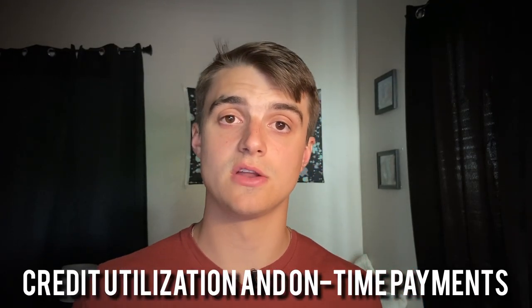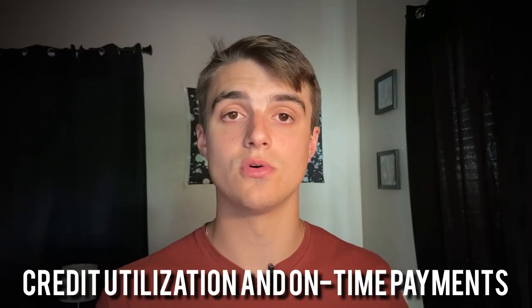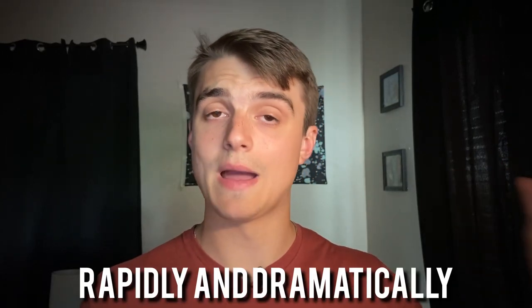At this point, we know what we need to focus on. For the sake of this video, I'm going to focus on credit utilization and on-time payments — the two highest-impact categories — and see how we can optimize those, because doing so gives us the greatest chance of increasing our credit score rapidly and dramatically.